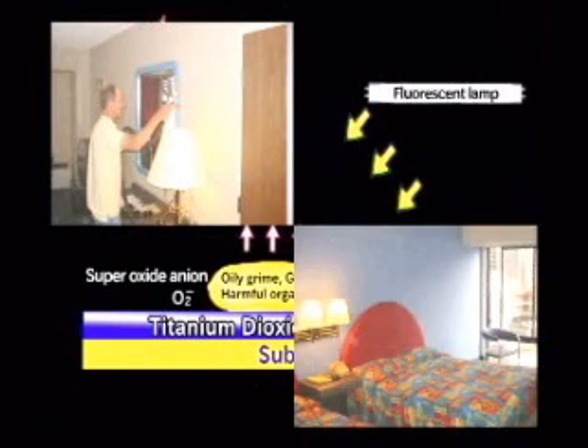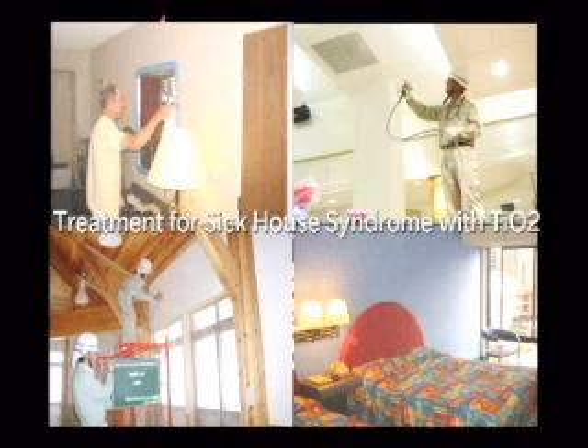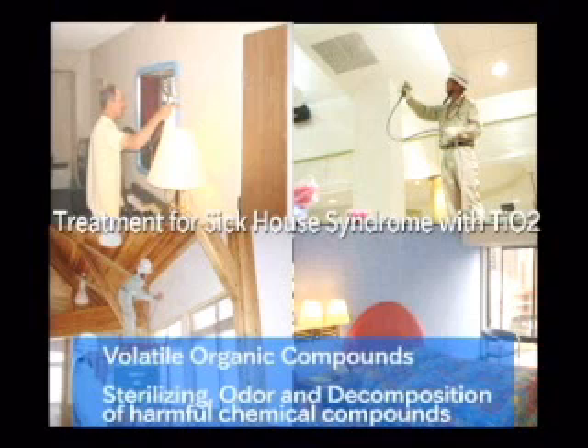Photocatalyst technology is also used to decompose various harmful chemical compounds and bacteria for building interiors. Technologies of TIO2 are widely used to produce machines that can purify contaminated air or water, providing comfortable living environments through TIO2 photocatalytic technologies.